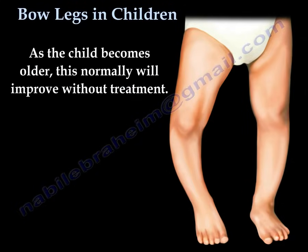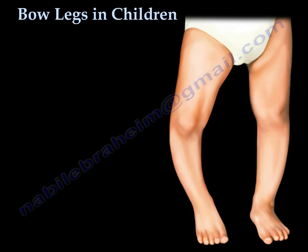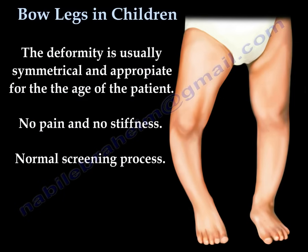As the child becomes older, this will normally improve without treatment. The deformity is usually symmetrical and appropriate for the age of the patient. There will be no pain and no stiffness, and a normal screening process.